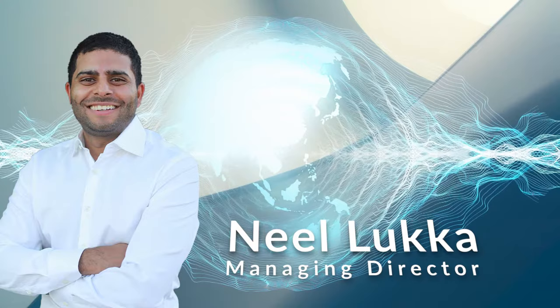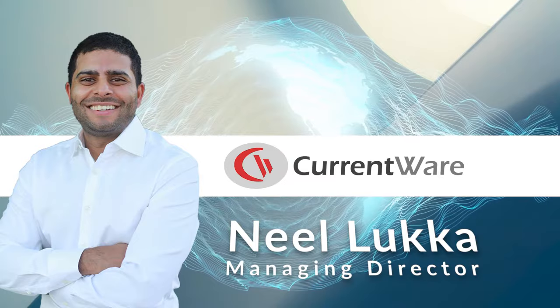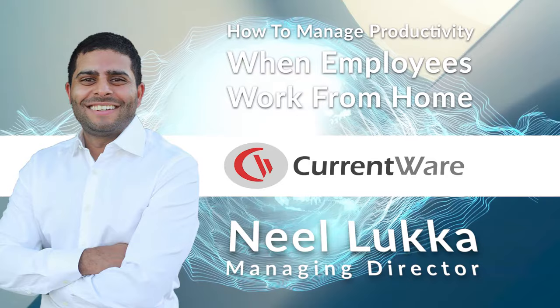Hi, my name is Neil Luca. As the Managing Director here at CurrentWare, I've had the opportunity to manage both in-office and remote teams. I understand that managing a remote workforce comes with unique challenges. In this video, I will share with you my top tips for managing the productivity of employees that work from home.